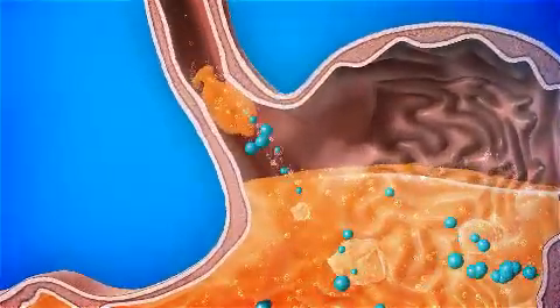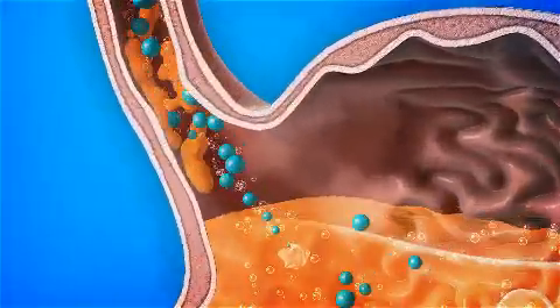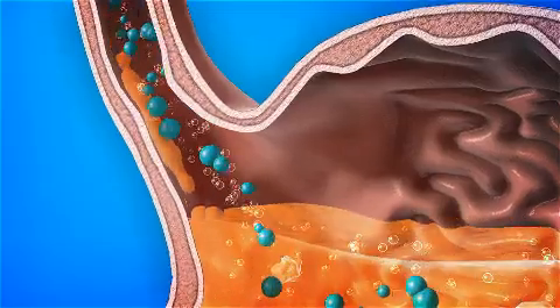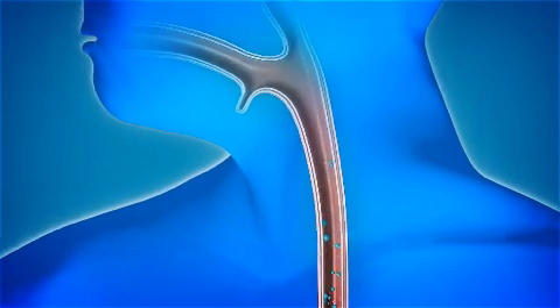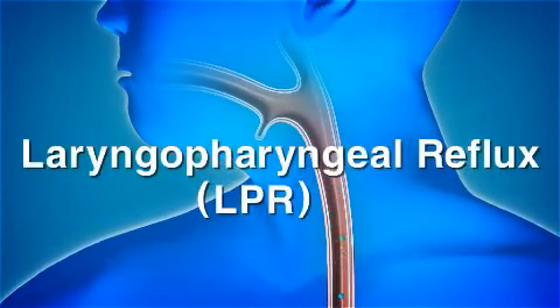Sometimes the contents of the stomach flow back up into the food pipe, also called the esophagus, all the way up into the throat, which can cause symptoms such as a cough, hoarseness and voice problems. This is called laryngopharyngeal reflux or LPR.